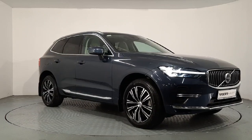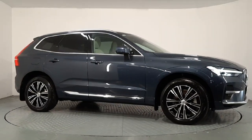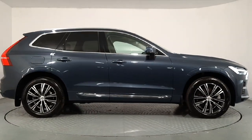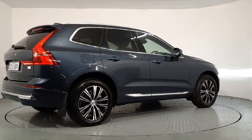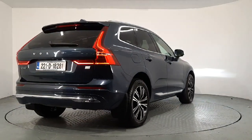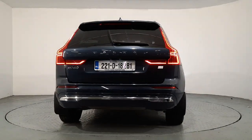Hi everyone, Sean here from Ottawa and Volvo in Watford. We now have this 2022 221 reg Volvo XC60 T6 Recharge available for sale. It's a 2.0L petrol plug-in hybrid with an electric range of up to 79km and 355hp, finished in denim blue metallic paint.